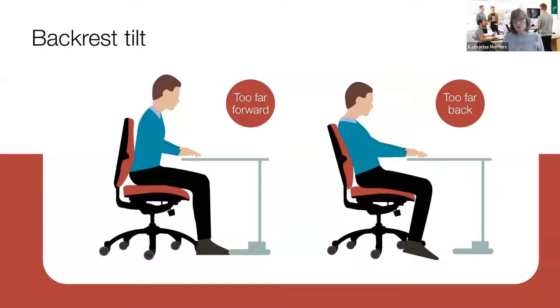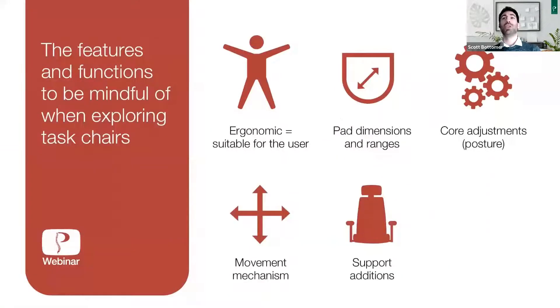Now I'm going to pass on to Scott, who's going to explain how we can actually get that position right. To layer on to what Catherine has said, it's worth looking at what a chair can offer — what functions and features are on chairs to help facilitate that beneficial sitting position. This is also a good way to work through how chairs differentiate themselves from each other to assist in the seating selection process.